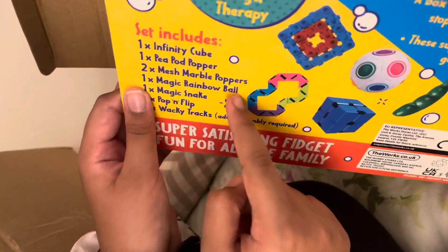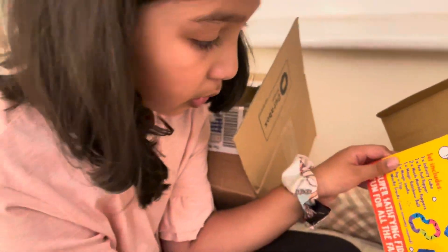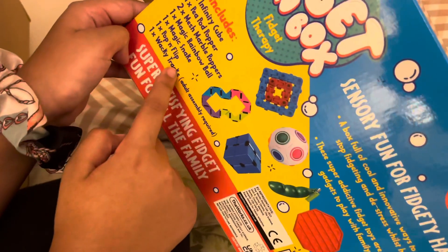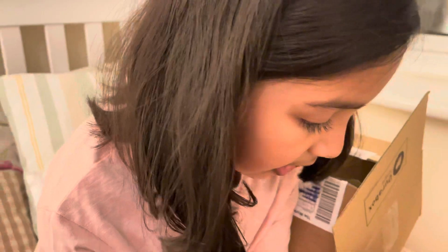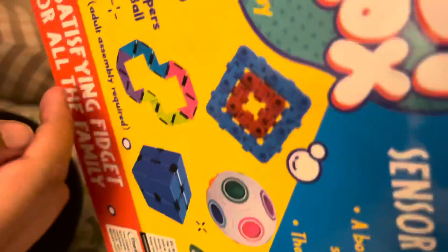...peep pod popper or peep popper, whatever you want to call it, marble mesh, puzzle ball, magic snake, poppin flip — I don't know what that is — wacky track. Okay, you can read that.